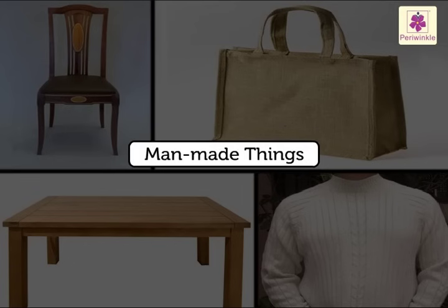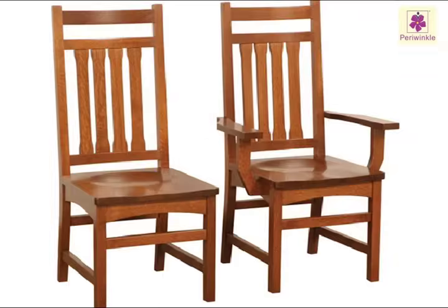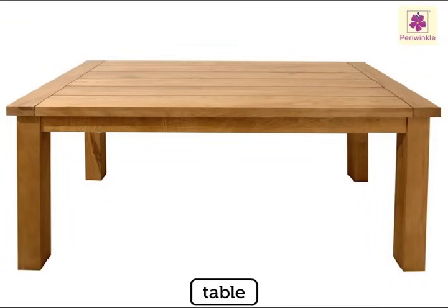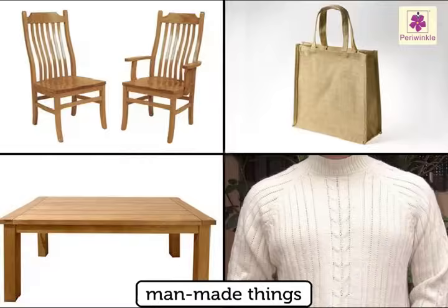Man-made things. The things which are made by man are called man-made things. Chair, jute bag, table, and sweater are a few examples of man-made things.